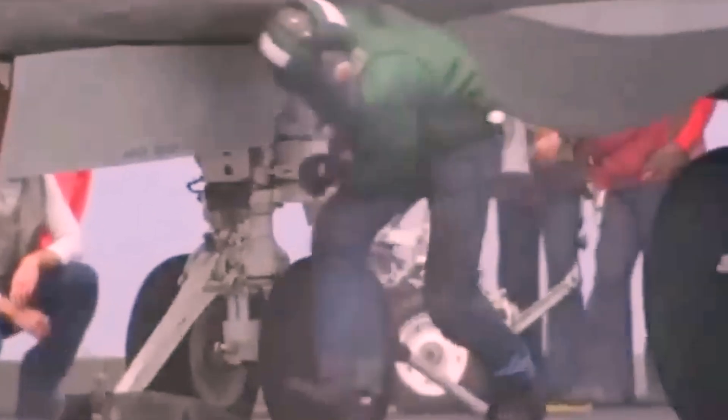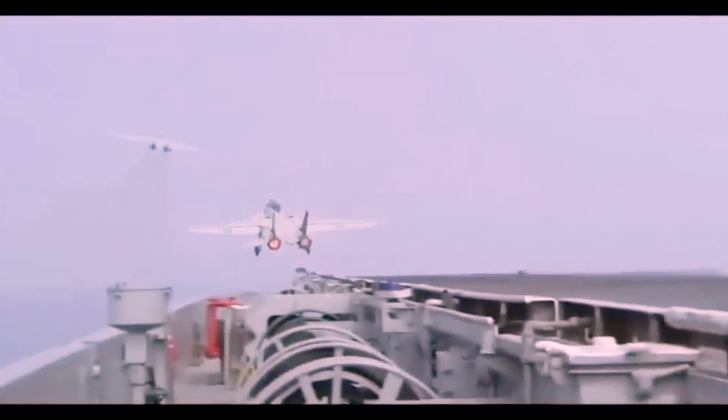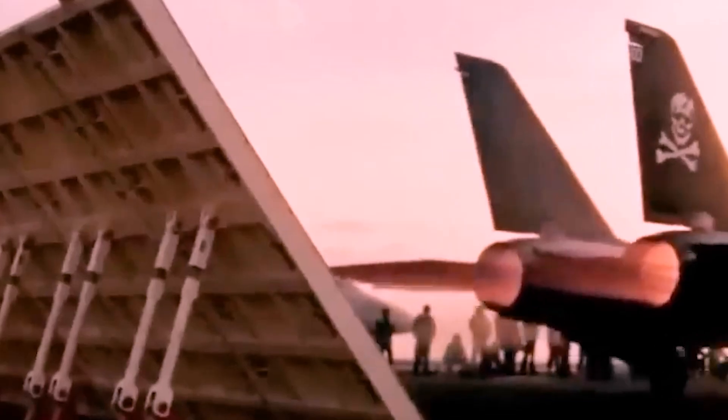The Tomcat had a unique variable swept-wing design — these wings move forward or backward depending on the maneuvers of the airplane. It could track 24 targets at once, and the fire control computer could establish a targeting solution for six enemy fighters.